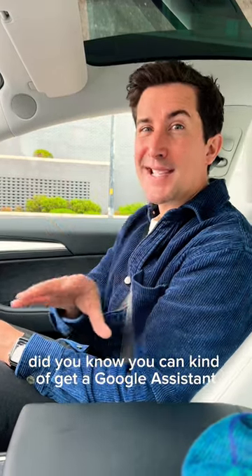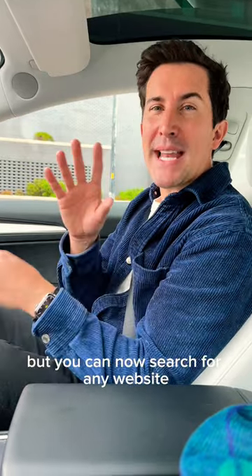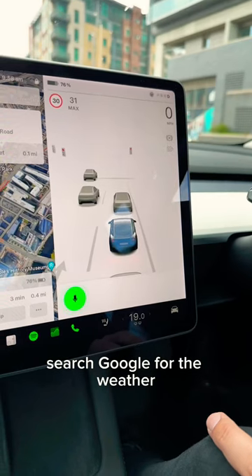Did you know you can kind of get a Google Assistant in the Tesla Model 3 now? This never seemed to work for me before, but you can now search for any website and even things like the weather. Search Google for the weather.